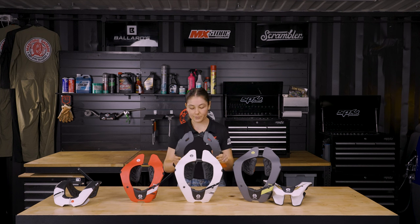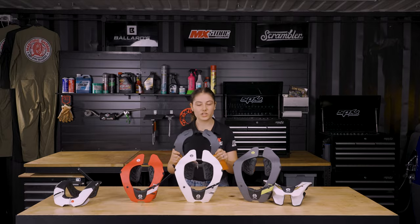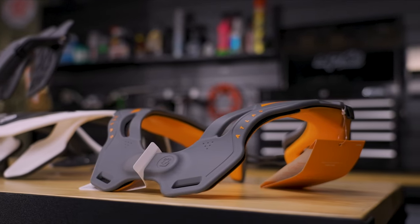Then we have the Atlas Vision neck collar. It's important to note that this is not a brace — it simply aims to reduce the compressive forces and allows the rider to have more range of motion than a standard neck brace.